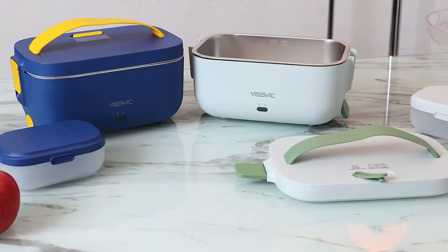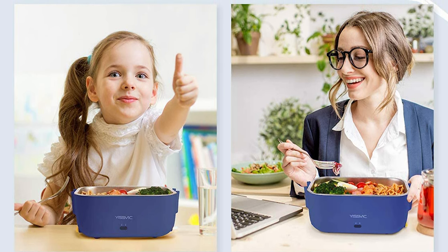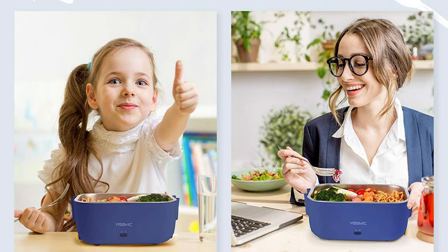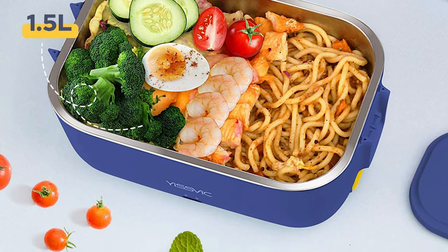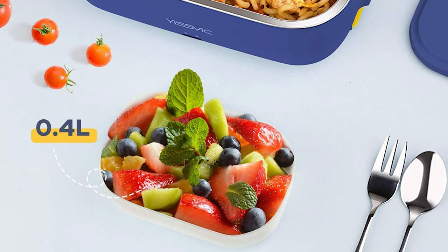The stainless steel container is dishwasher safe. The food heater uses food-grade PP material and 304 stainless steel, which are very safe, so you can use it without worry. It also comes with a spoon and fork, which are stored in a hidden slot.